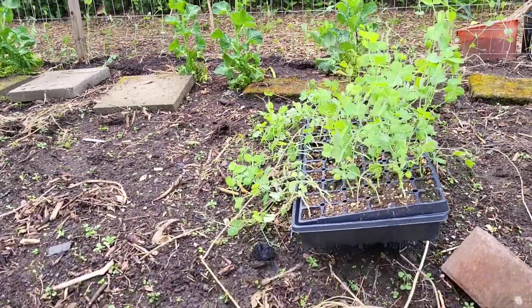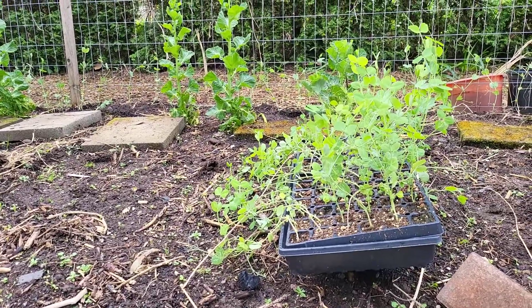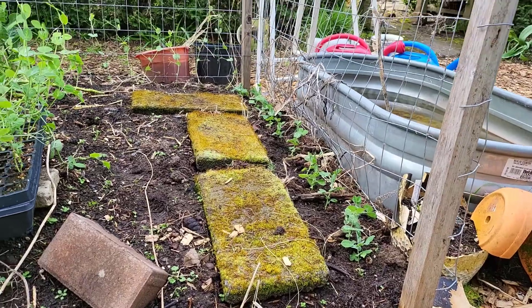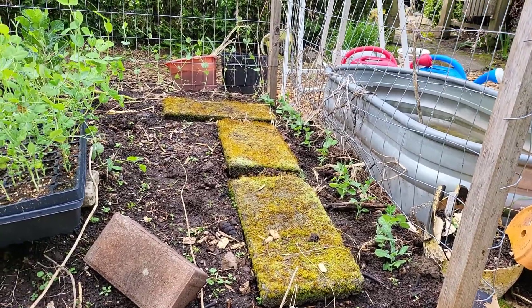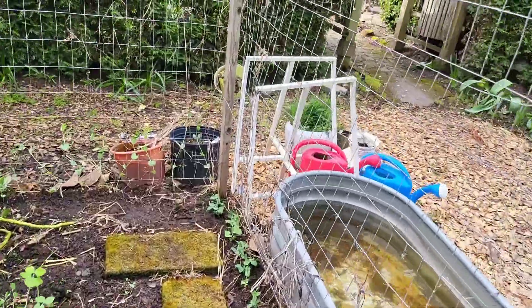Back here, similar to prior years, I'm planting peas in this cage area so they can trellis up the fence. Typically what we do is plant the peas there and then in front of the peas plant something like Chinese cabbage, broccoli, or bok choy — something that will grow quickly. When the peas are done around June, the pumpkin plants start taking over and will spread across the entire bed, then trellis up this cage behind me.